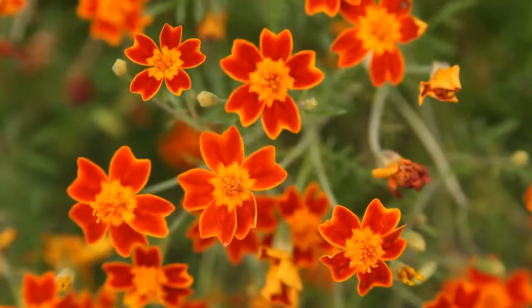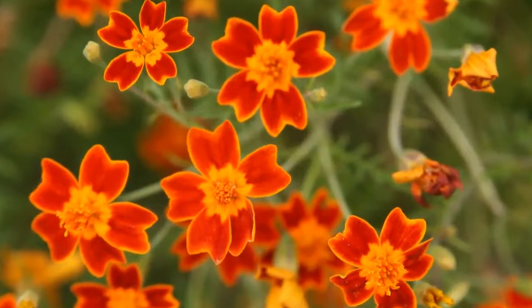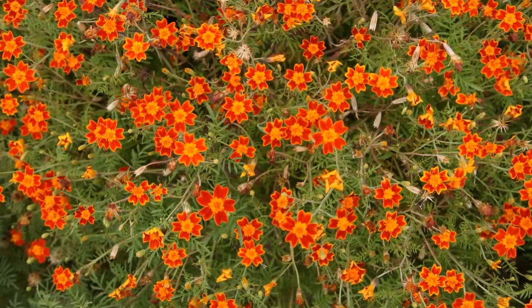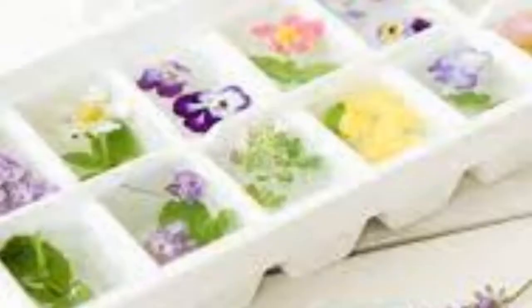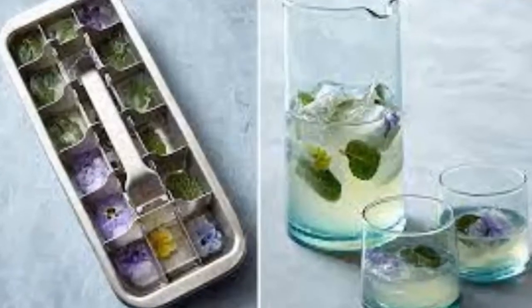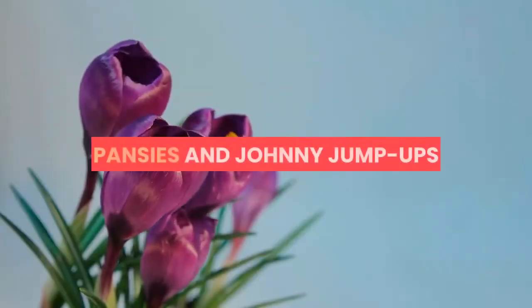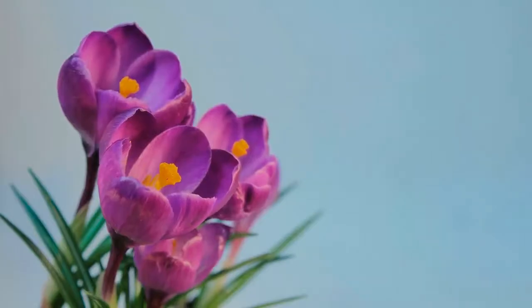Marigolds — use the tiny flowers of signet marigolds such as Lemon Gem and Tangerine Gem. Their blossoms have a citrus taste. You can take your drinks to the next level by freezing edible Johnny jump-up flowers in an ice cube tray and adding them to your favorite beverage. Pansies and Johnny jump-ups have a wintergreen flavor and are pretty on cakes and other desserts.